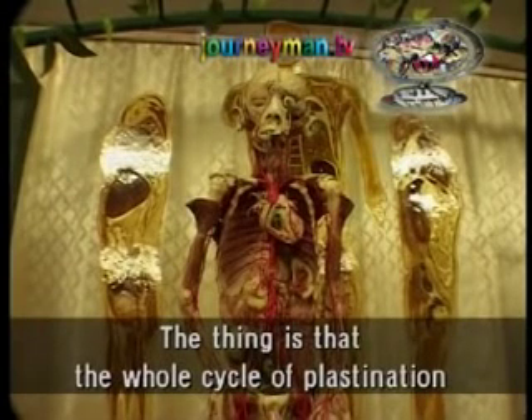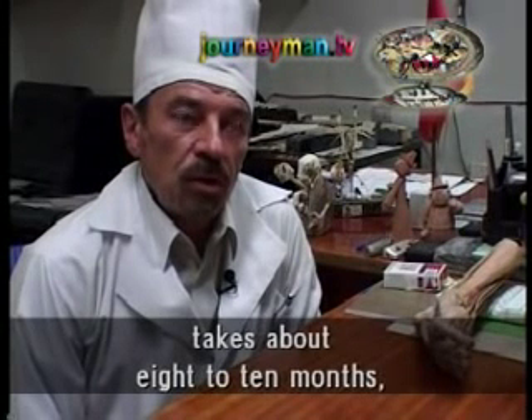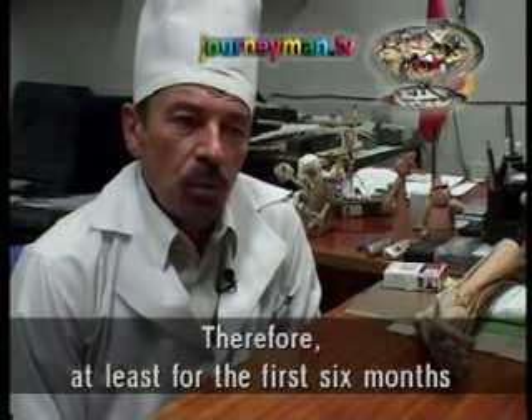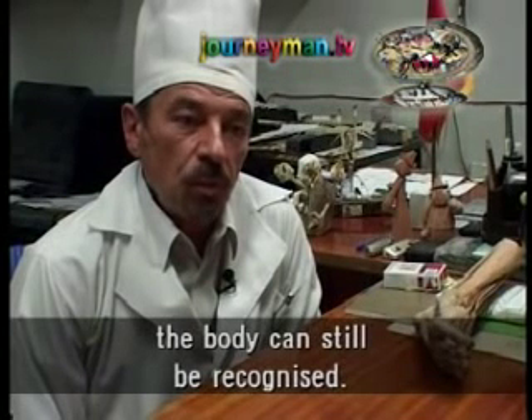Professor Gabitov agrees that the cycle of plastination takes over 8 to 10 months, sometimes even a year. So at least in the first half of the year, the body can still be found and reclaimed.